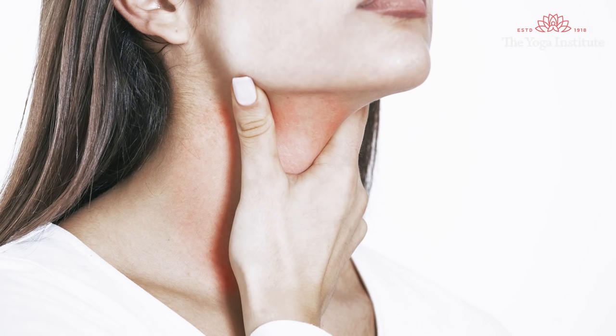Namaskar. Sore throat is a very common symptom of bacterial or viral infection and it could be really painful, it could be really irritating, it could really drain out your energy. Sore throat can really affect your focus throughout the day. Here are some easy home remedies for sore throat.